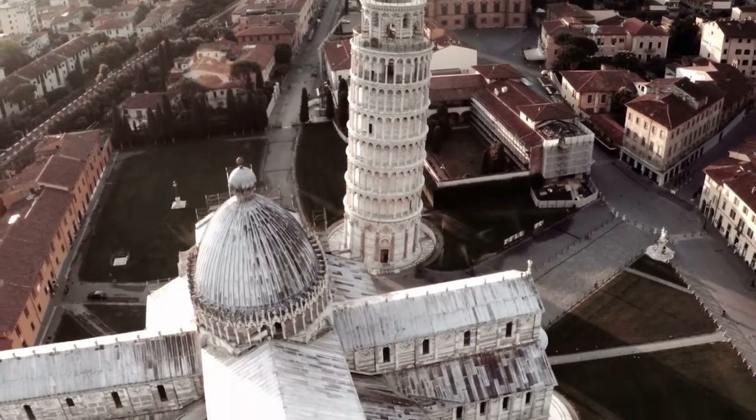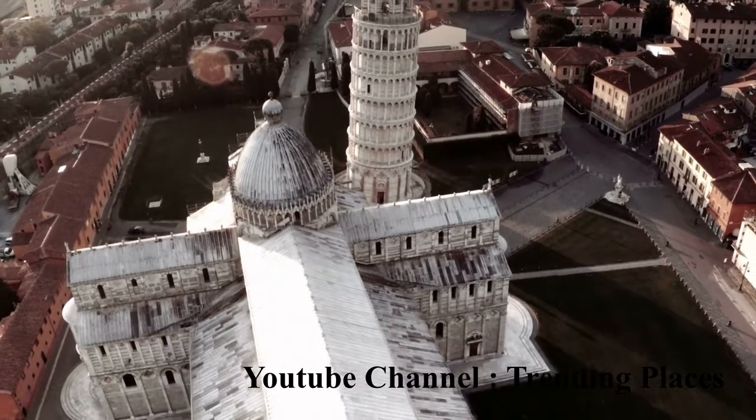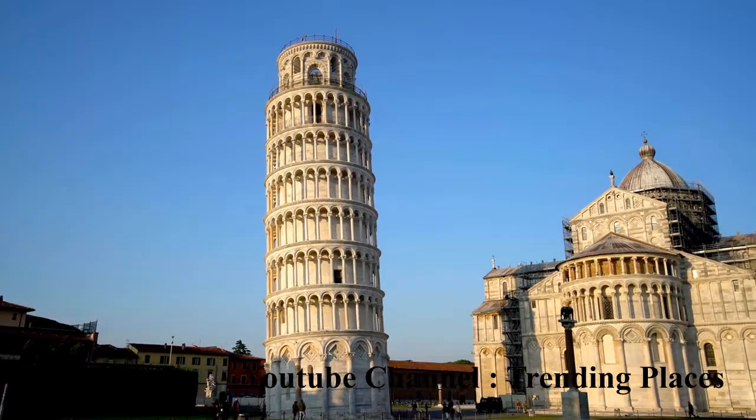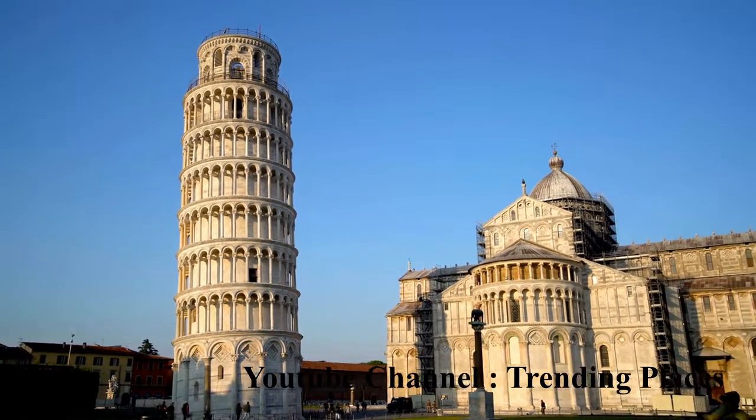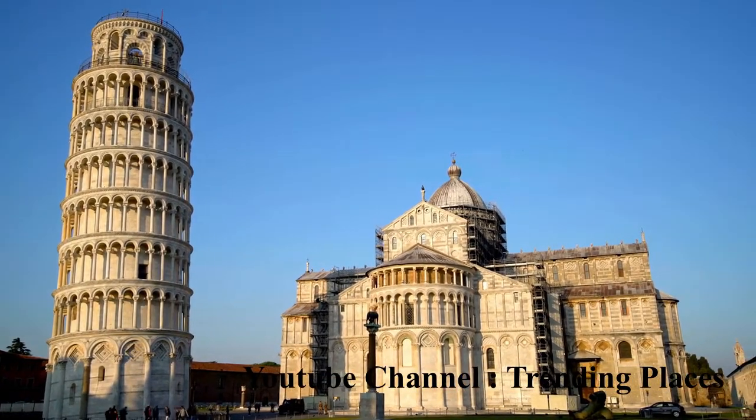The Leaning Tower of Pisa is a medieval structure in Pisa, Italy. Known for the shifting of its foundations, which had caused it to lean roughly 15 feet from the perpendicular by the late 20th century.